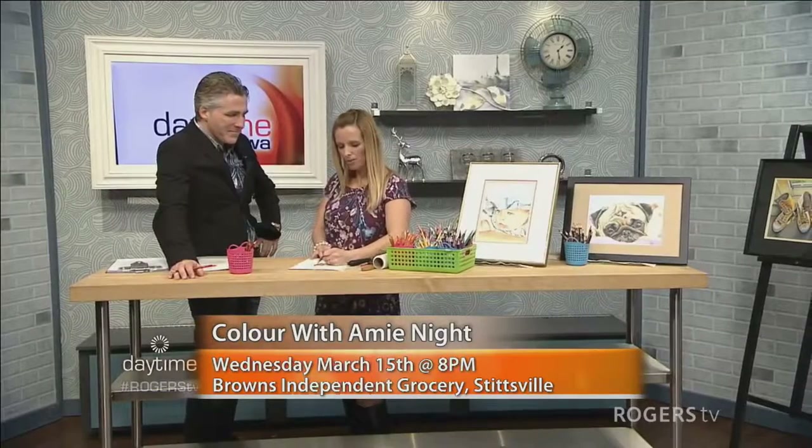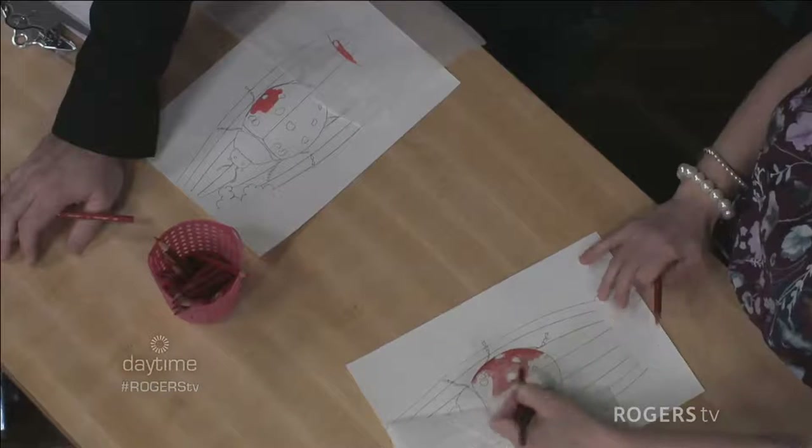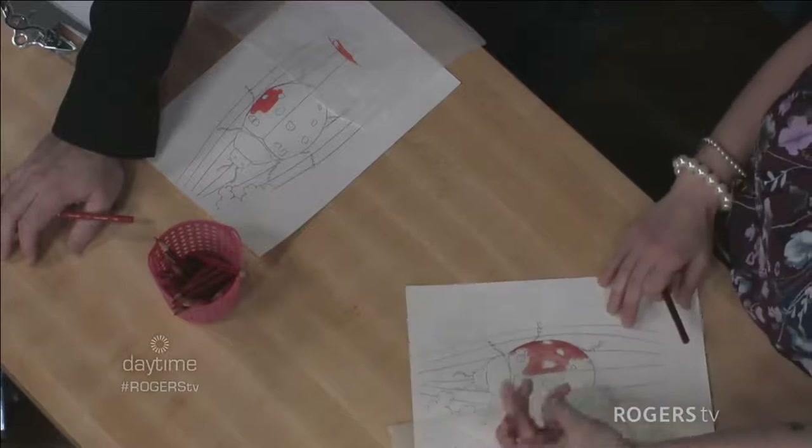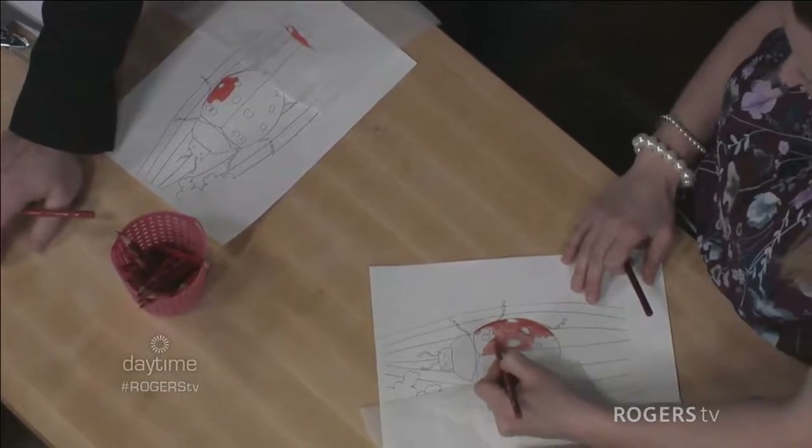This is when pressure starts to play in. Heavier pressure — this is how you create depth and volume. So it's all pencil crayon, you just move around applying different levels of pressure.